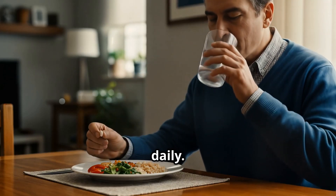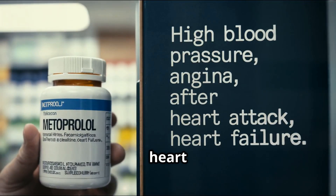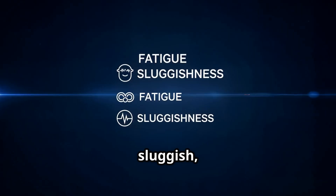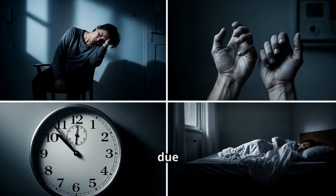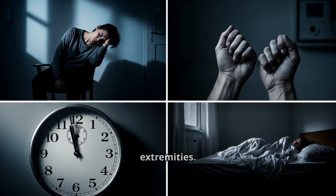Metoprolol is commonly used for high blood pressure, angina, after a heart attack, and in heart failure. Side effects you should know: fatigue or feeling sluggish, and cold hands and feet due to its effect on the sympathetic nervous system, which reduces blood flow to the extremities.